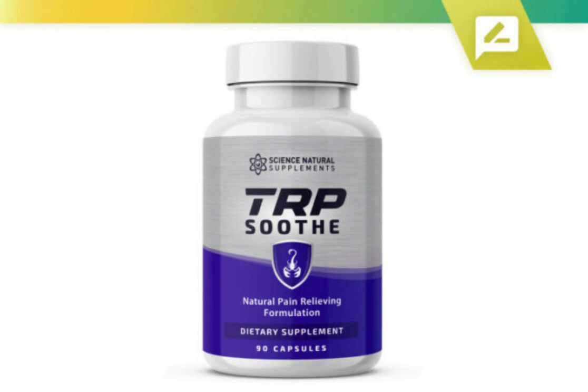The first thing you need to know about TRP Soothe is: be careful with the website you're going to buy TRP Soothe from, because TRP Soothe is only sold on the official website. To help you, I left the link to the official website down below in the description of this video.